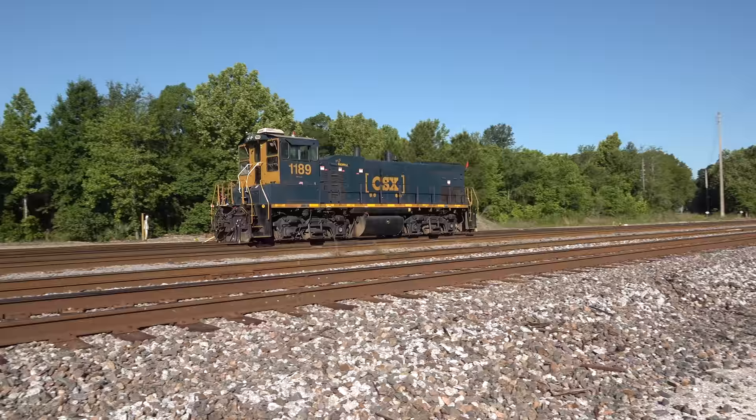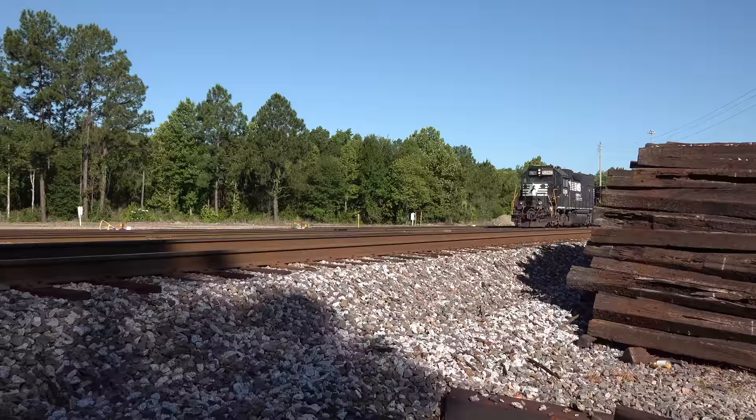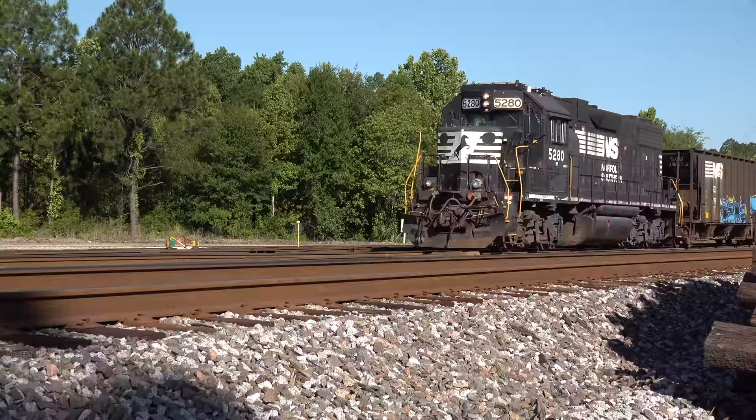I broke off and drove down to the north end of CSX's Moncrief Yard. It was busy here — three separate jobs were on the move, shuffling tracks, working their way to their assigned jobs for the day. Norfolk Southern was busy too, with one switcher in the yard and another making a transfer delivery to CSX.